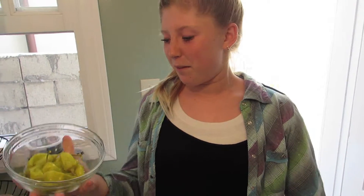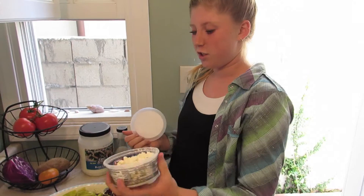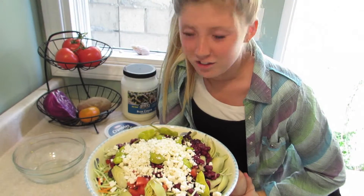So now I'm gonna put in the pepperoncinis. Tell me what you think about pepperoncinis in the comments. Now we're gonna put them in and we're gonna put feta cheese in. This is a big salad so we're still just gonna put the whole entire thing in. What do you think of this beautiful salad?